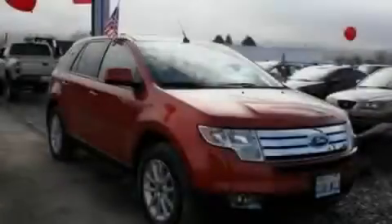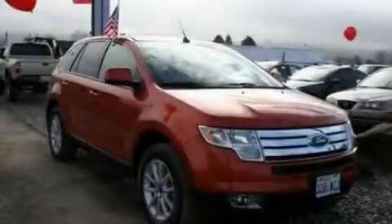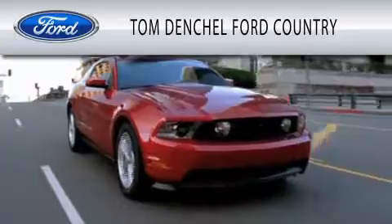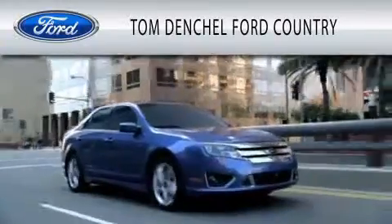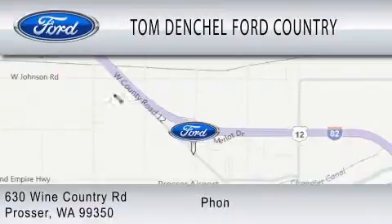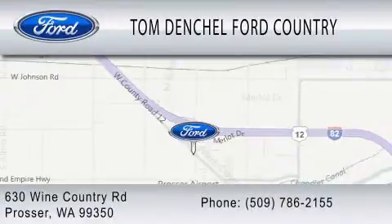Call or visit us right now and arrange your test drive today. Tom Denchel Ford Country is dedicated to doing everything possible to ensure that the experience you have selecting your vehicle is as pleasant as possible. We are located at 630 Wine Country Road in Prosser.